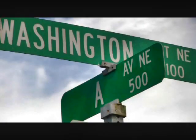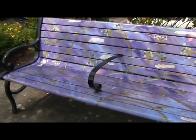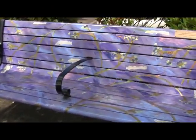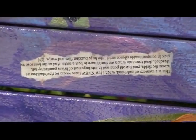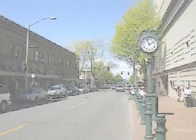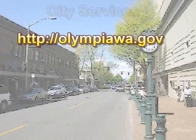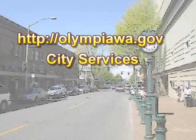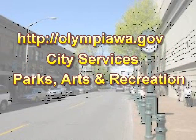Our final art bench is one short block east of the Phoenix Inn at the corner of A Avenue and Washington Street. The bench was designed by Dana Squires — earlier in this show, we saw a bench of hers in front of the Capitol Playhouse. This one uses torn pieces of printed paper as part of its look. This bench is at an inner-city bus stop at the back of the boardwalk SHAG apartment. If you want more information about art in Olympia's public places, go to olympiawa.gov, then select City Services, then Parks, Arts and Recreation, and finally Public Art.